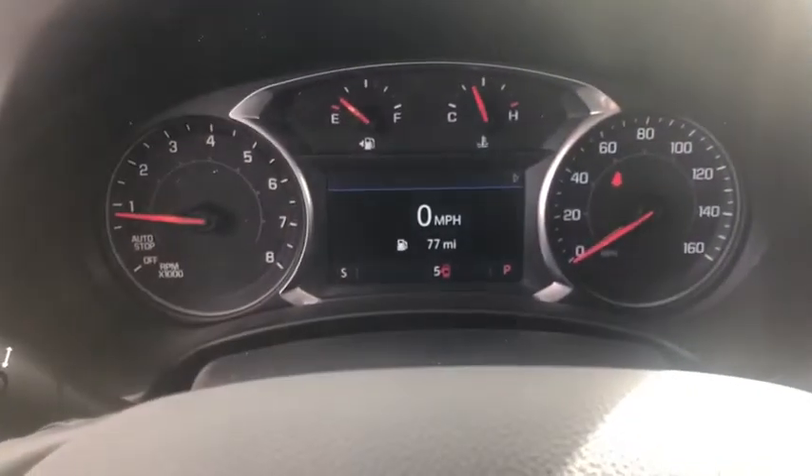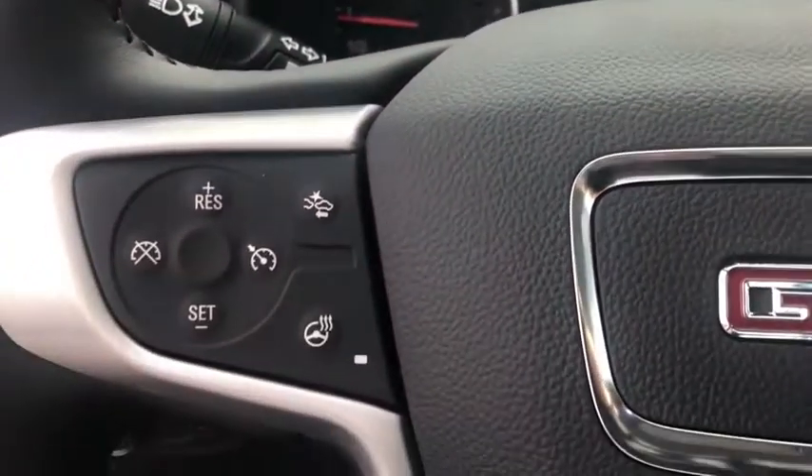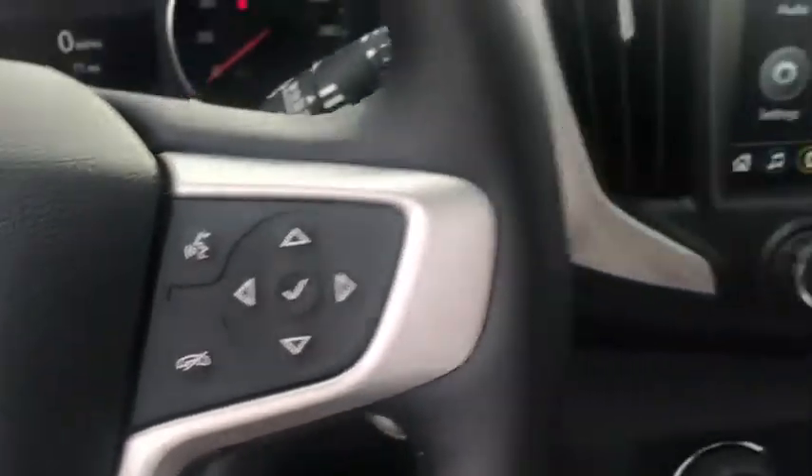Lane departure warning, all-wheel drive, backup camera, anti-lock braking system, Bluetooth, leather-wrapped steering wheel, and floor mats.